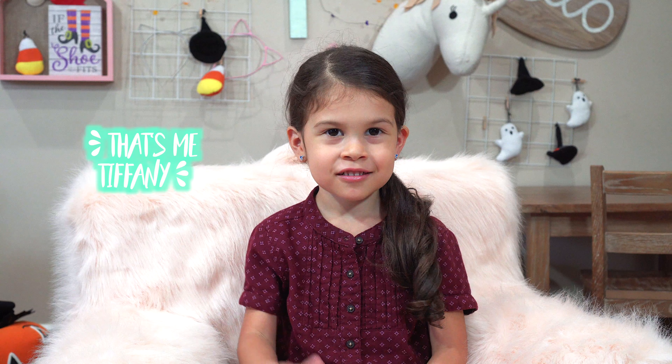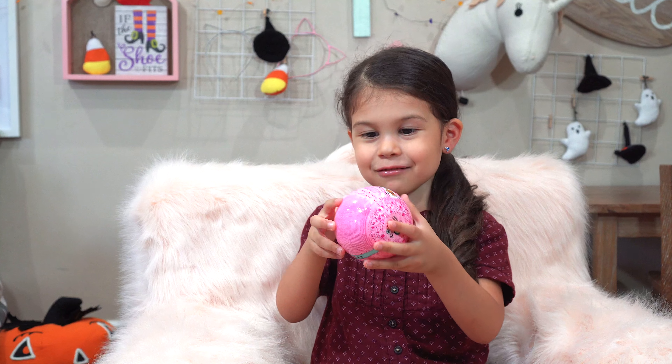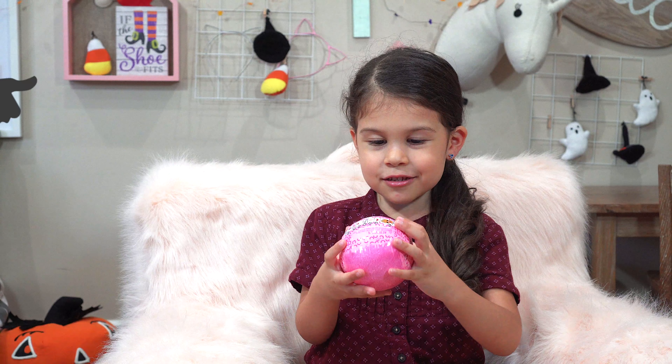Hey Tisers, it's me Timmy Taylor. Today we are going to unbox this cool LOL I Spy Pets. It's going to be my first time and I'm so excited. This is supposed to be a hashtag Tippy-wee series.